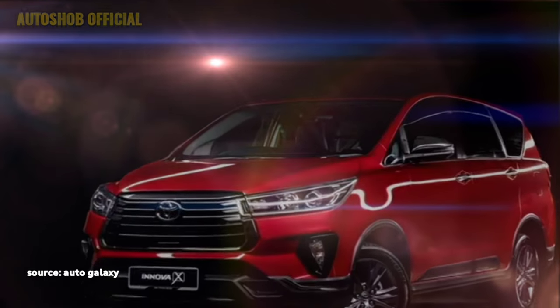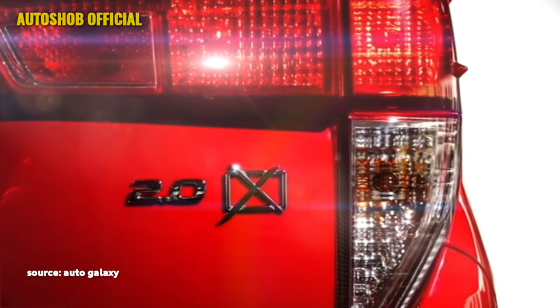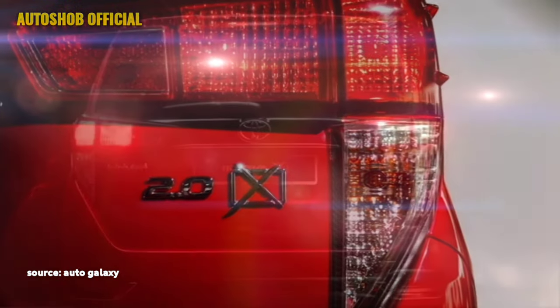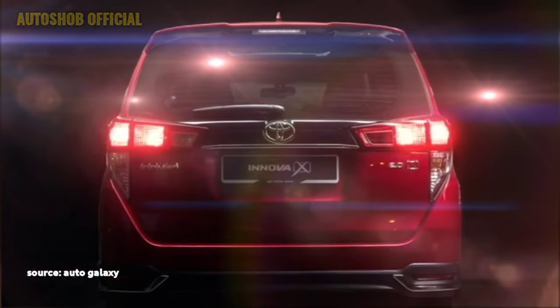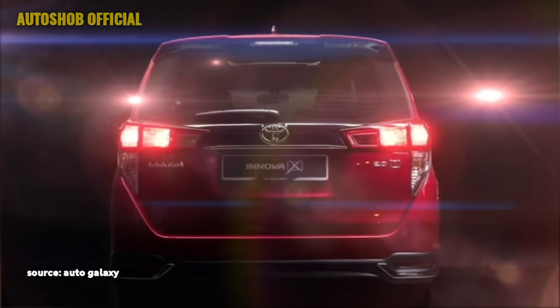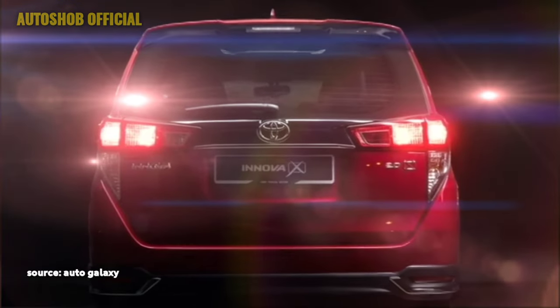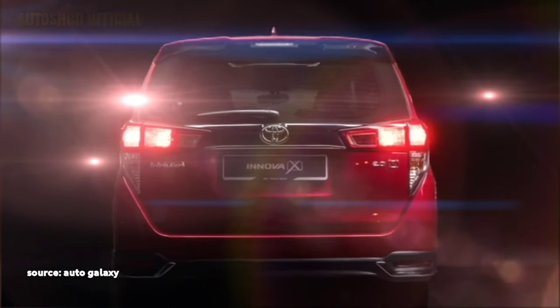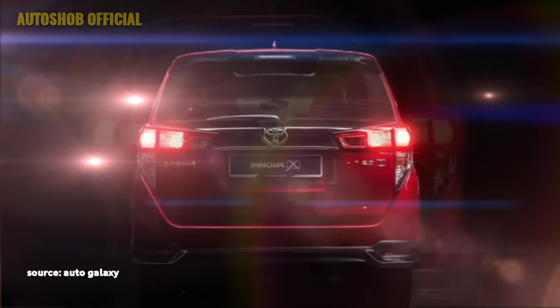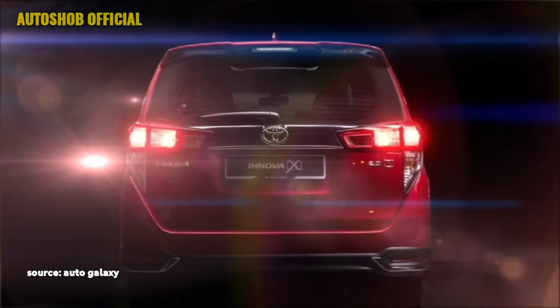The rear profile doesn't get many changes except black inserts at the bumper. At the rear it gets LED slick black taillights, a chrome strip that connects the two taillights, rear washer and defogger, tailgate-integrated spoiler, spoiler-mounted emergency braking light, new 2.0X badging, rear fog lights, and an updated rear bumper with black cladding.